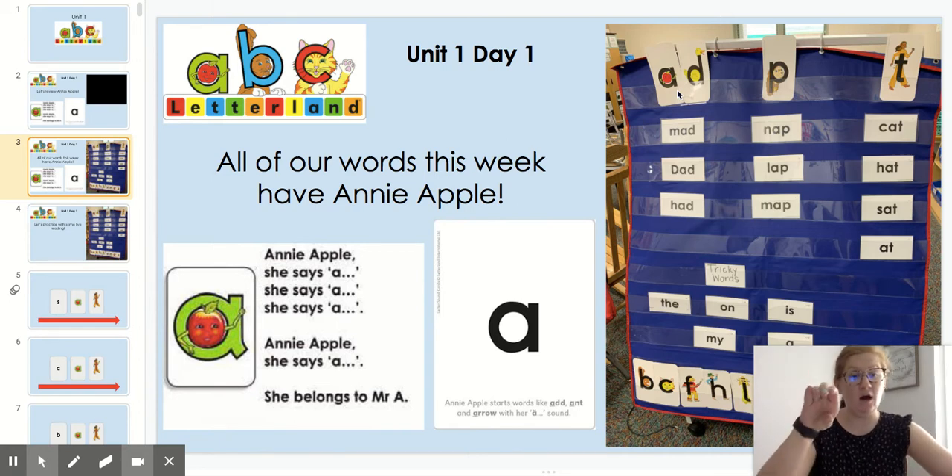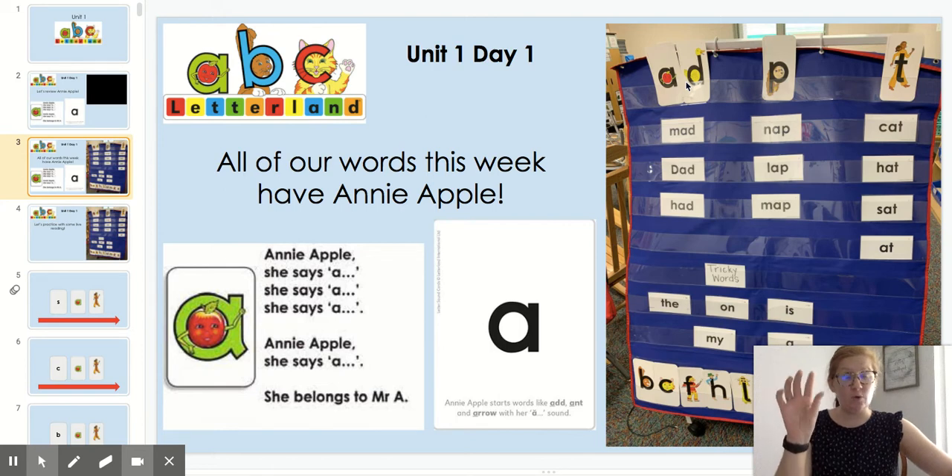Now we're going to be tapping the onset and rhyme of each word. This is great when you're tapping the sounds of rhyming words. Annie Apple can team up with Dippy Duck. Annie Apple's sound is A and Dippy Duck says D, so together they say AD. I can do one tap for the beginning sound and one tap for AD, which is the rhyme. So let's look at this first word: M, AD — MAD. Let's try another one: D, AD — DAD.